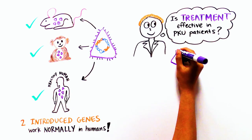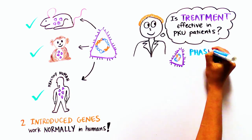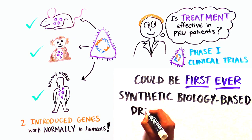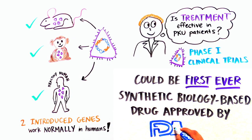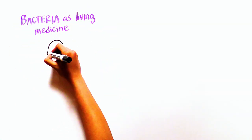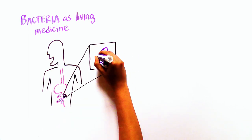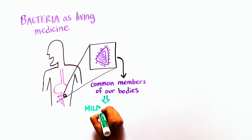There is currently a phase 1 clinical trial looking into just that. If successful, this could be the first ever synthetic biology-based drug to be approved by the FDA. Using bacteria as living medicine is particularly appealing because they are common members of our bodies, so the side effects of such a treatment may be fairly mild.